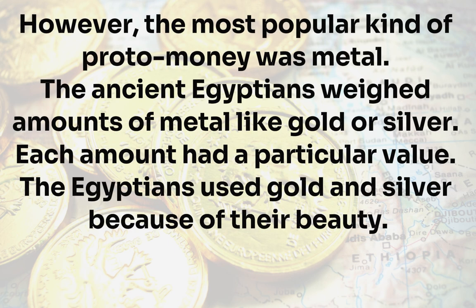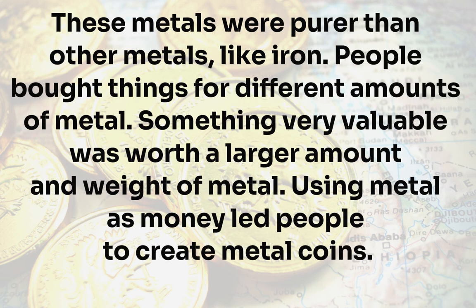However, the most popular kind of proto-money was metal. The ancient Egyptians weighed amounts of metal like gold or silver, and each amount had a particular value. The Egyptians used gold and silver because of their beauty and because these metals were purer than other metals, like iron. People bought things for different amounts of metal — something very valuable was worth a larger amount and weight of metal.